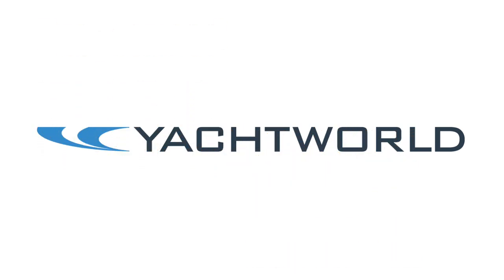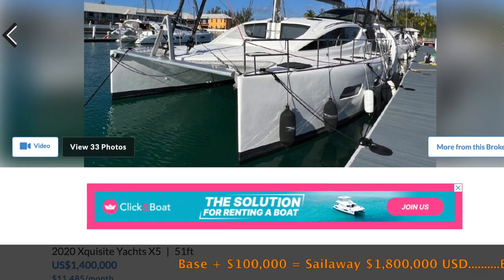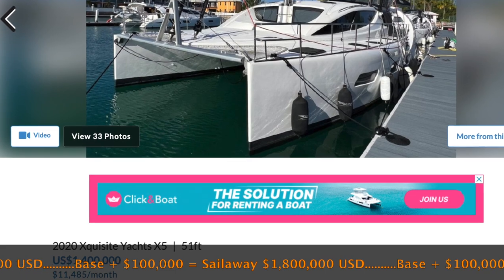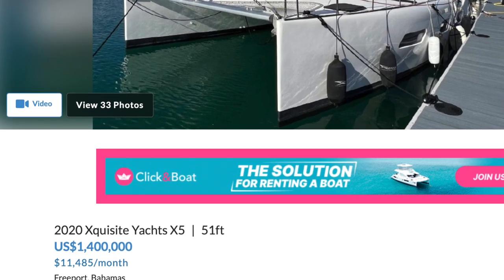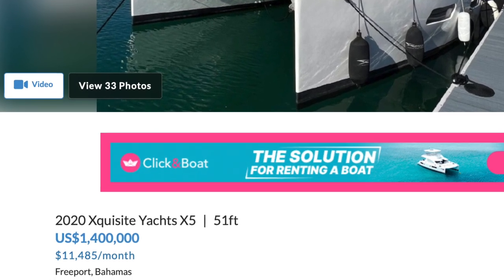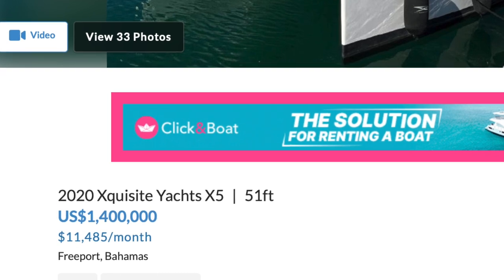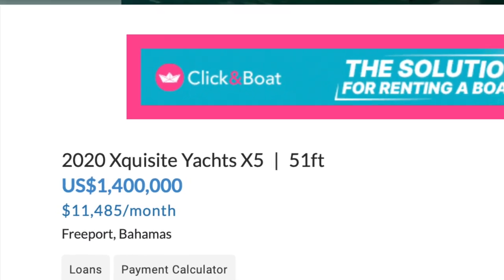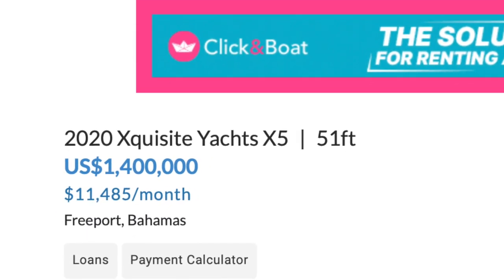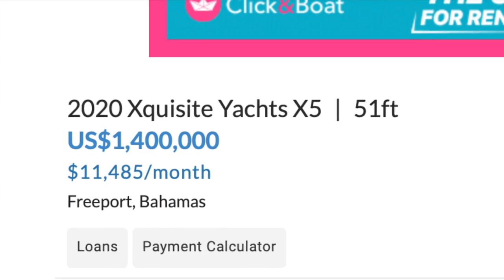Looking at pre-owned comparables. First up, a 2020 Exquisite X5 — a two or three-year-old boat. A new X5 Plus is base plus 100,000 or 1.8 million USD. They're asking 1.4 million for this two or three-year-old Exquisite X5 — that's 400 grand savings. It would be tough, but I would probably go with the new one simply because I want a certain kind of wood trim and I really do like those aft panels on the Bimini.